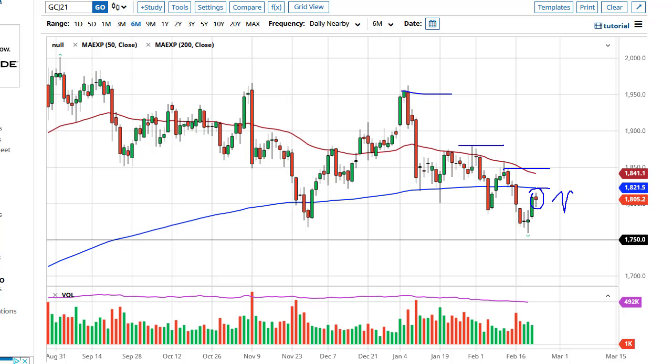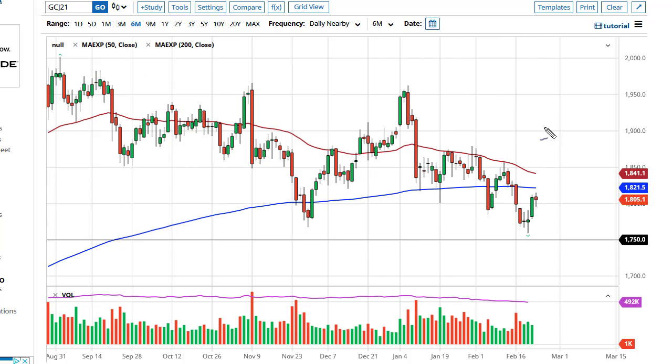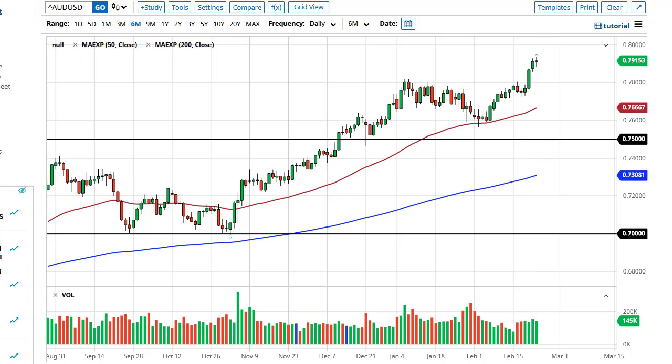1875, possibly 1950 — those are all part of the bullish case. Now if we break down below this candlestick, we'll go back towards 1750, and if we break down below there we'll probably drop a couple hundred bucks. Pay attention to that 10-year interest rate — if it goes higher, that's bad for gold.